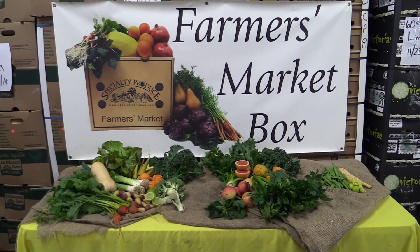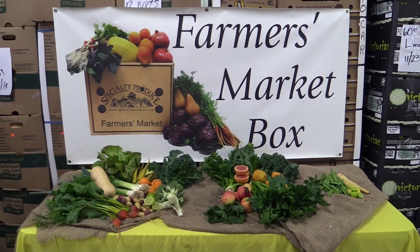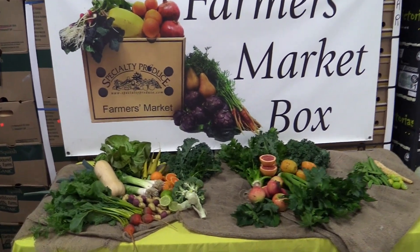Hi everyone, welcome back to the Specially Produced Farmer's Market. It's Wednesday, December 3rd, and this week's box is perfect for making soups to warm you during the wet weather.